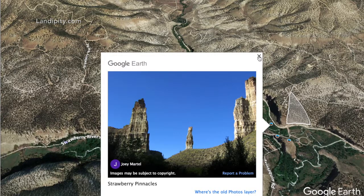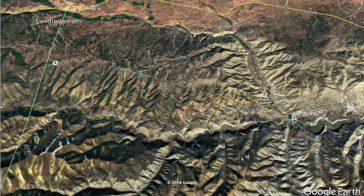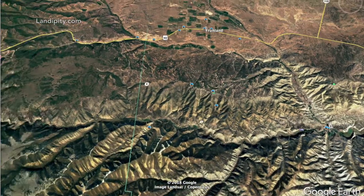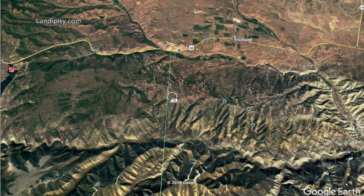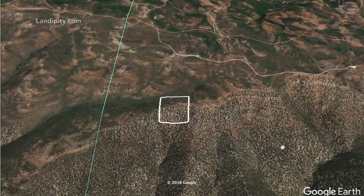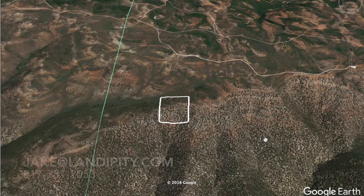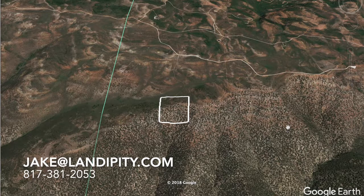If you're noticing this little property right here, we actually sold that in the last couple of weeks — so you could have had one right there on the Strawberry Pinnacles, but hey, don't let this one pass you by. This is a beauty. If you want more information on this property and all the details, I'm going to put the link right here from this video — go ahead and click on that. Shoot me an email if you want to find out how to make this yours: it's jake@lendipity.com. Feel free to give us a call — you can find our information on our website. Don't miss out on this beauty.